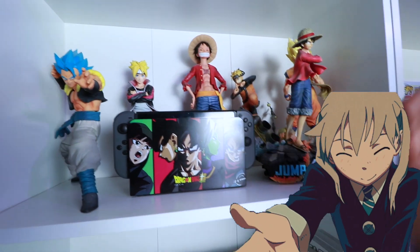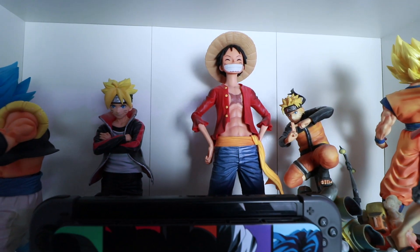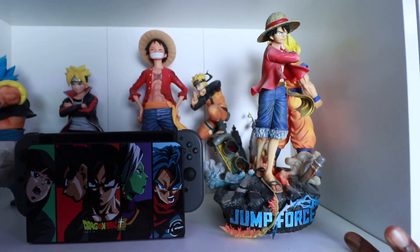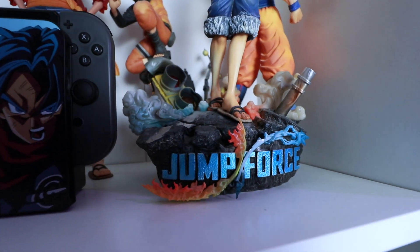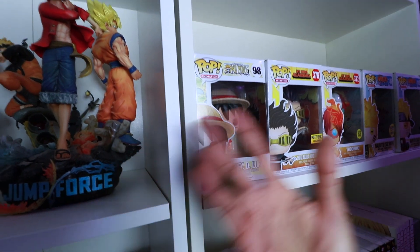Here we have Boruto — I got that from Japan. To be fair, I got Luffy from Japan too; those two were straight from Japan. The Nintendo Switch case was from Spain, and I got this item from Jump Force — I bought the collector's edition.